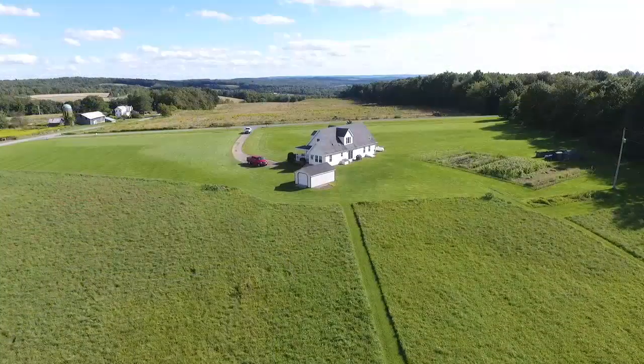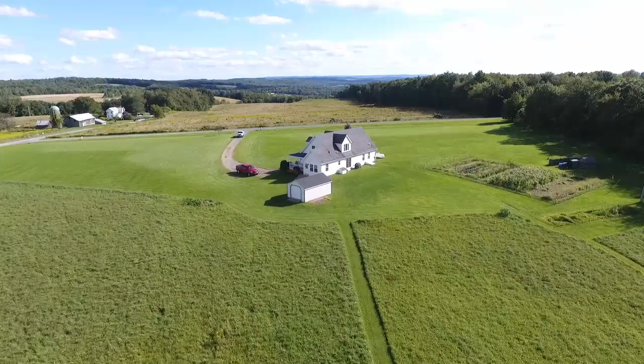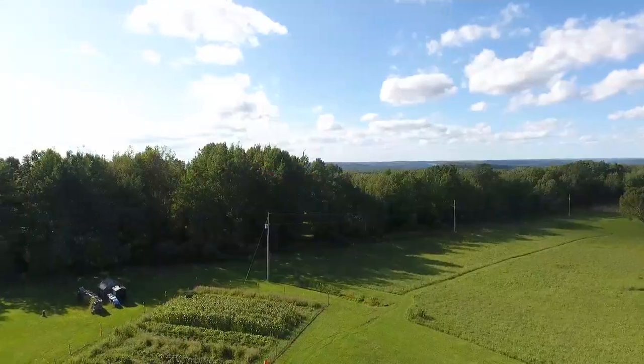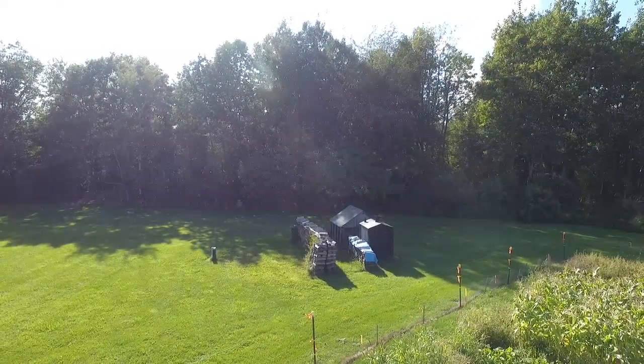Enjoy the spectacular views from this Cape Cod style home sitting on 8.3 acres that provides plenty of open space for a large garden, as well as the outdoor wood and coal furnace which the current owners have utilized to keep heating costs at a minimum.